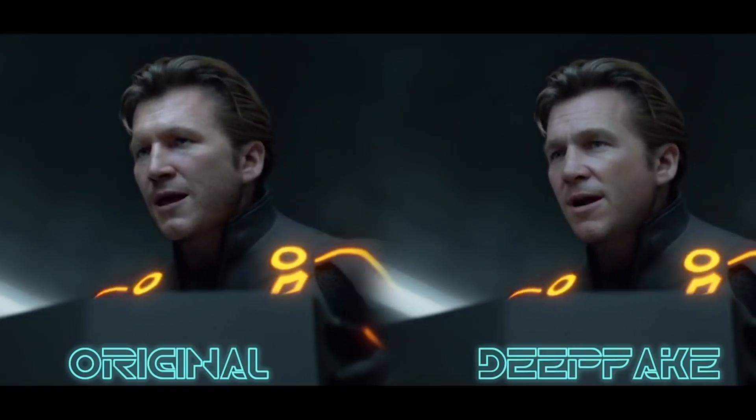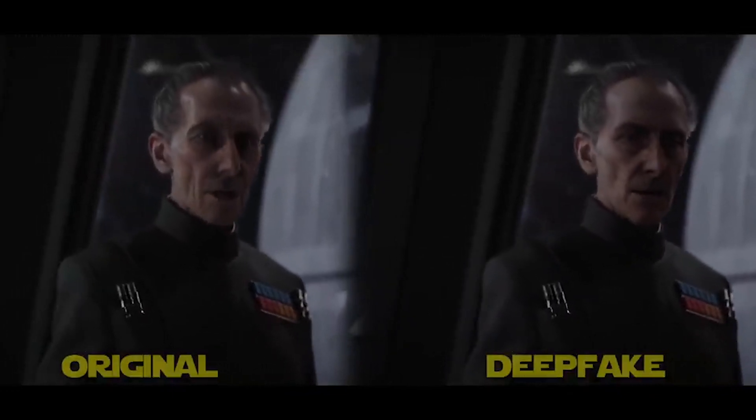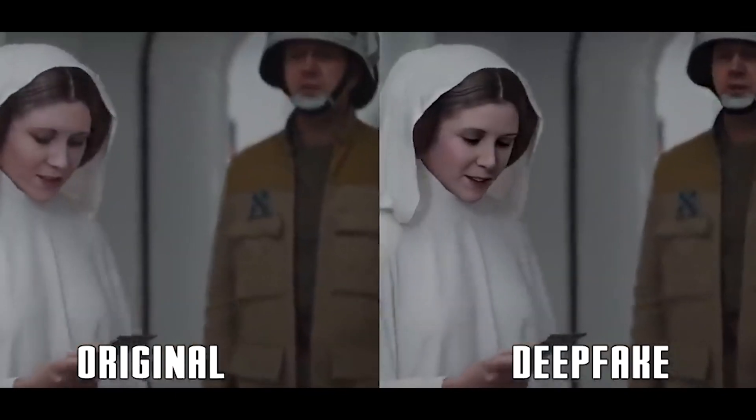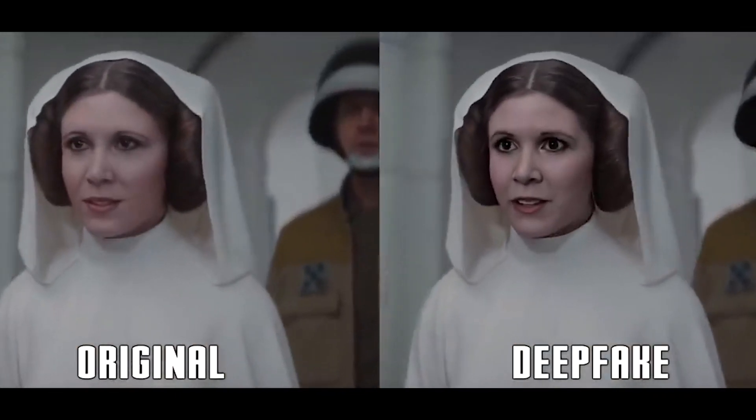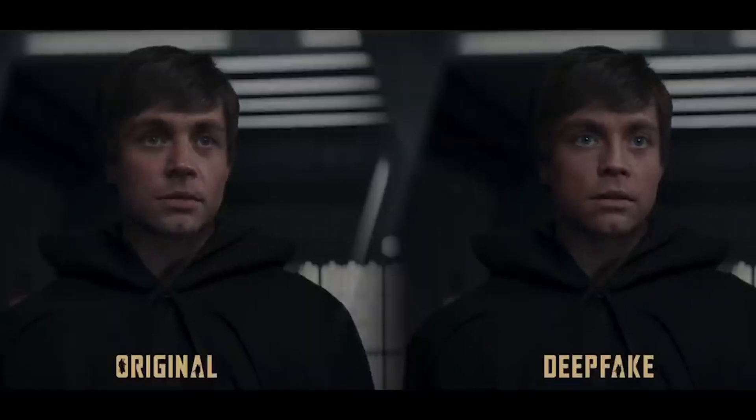The biggest problem with fully CGI faces are the eyes, but with each deepfake that comes out, it shows the biggest difference in what people call the windows to the soul. Like Luke Skywalker in The Mandalorian Season 2, the eyes take it completely out of it. But the deepfake changes this and fixes the error almost seamlessly.